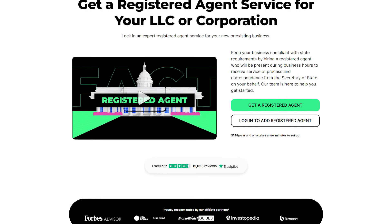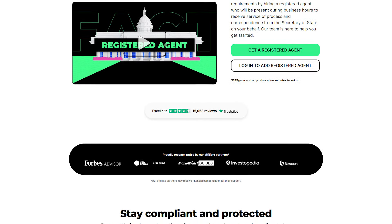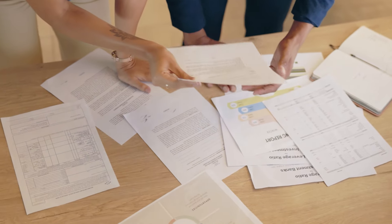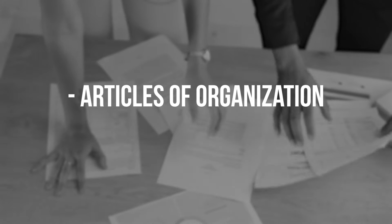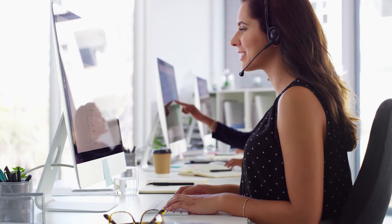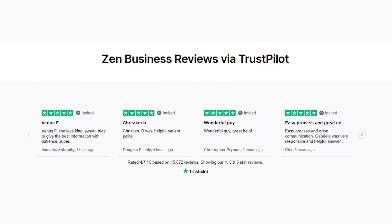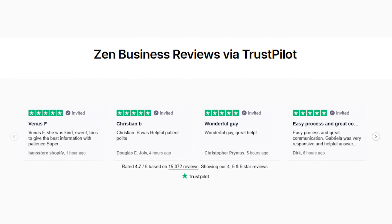What really stood out to me about ZenBusiness is how simple it was to use, because their team of experts was always there to help when I needed it. For example, they can help you prepare all necessary documents for your LLC, including the articles of organization, and coordinate filing with your secretary of state. Throughout this process, they constantly update you by digitally returning all confirmations to your personalized dashboard, which makes it possible for everyone — no matter how much experience they have — to start a business and make it successful.